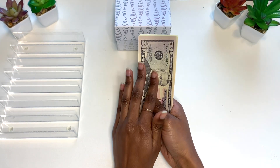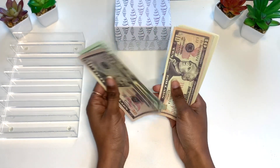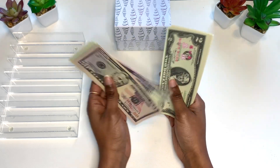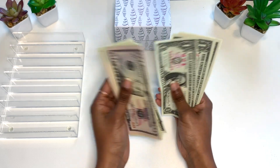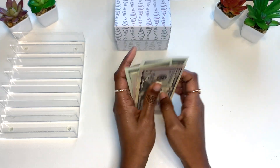I have my money right here, let's go and count it up: 50, 70, 85, 95, 97, 99, 101, 103... 104, 105, 106, 107, 108, 109, 110, 111 — $112.